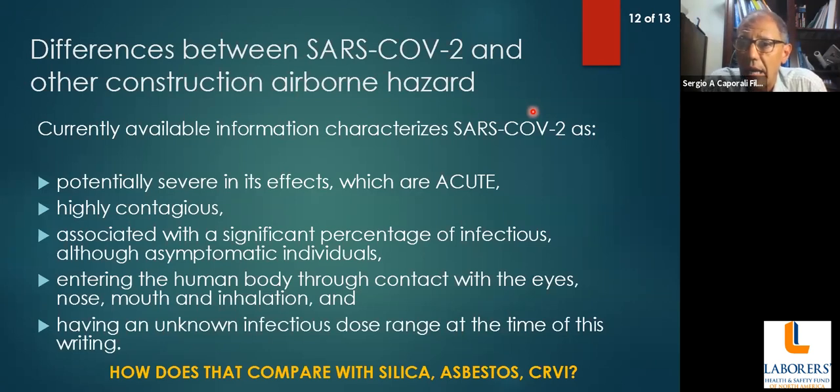It's not a continuous exposure that puts us at risk — it's an immediate exposure. Care must be taken to protect ourselves in every condition, always taking into account the three routes of exposure: contact, droplets, and airborne.